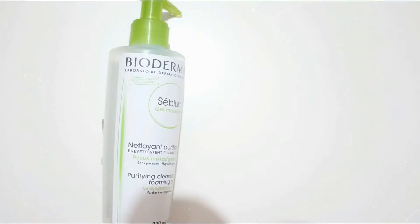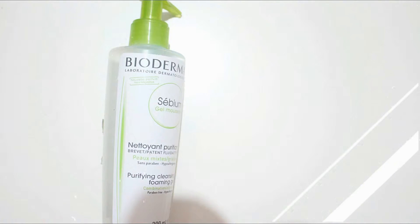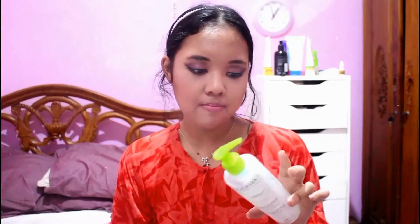Next product is the Bioderma Sebium first cleanser. I think it's formulated for oily skin, but it didn't dry me out. My skin is normal to dry, and I was fine with this — it's a basic cleanser. If you have really dry skin I'm not sure you'd love it, but for normal-to-dry skin it works.